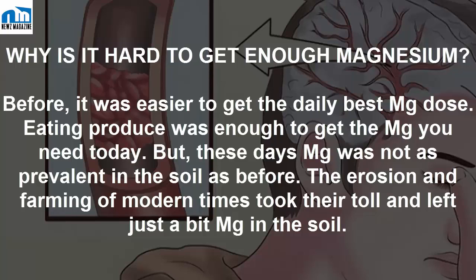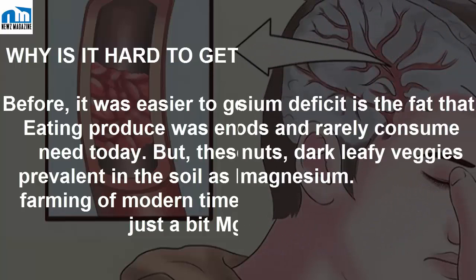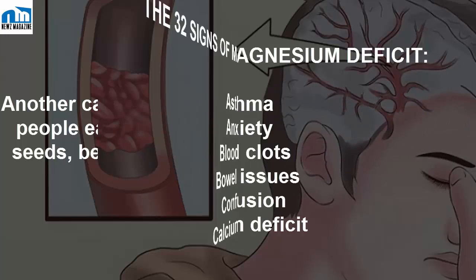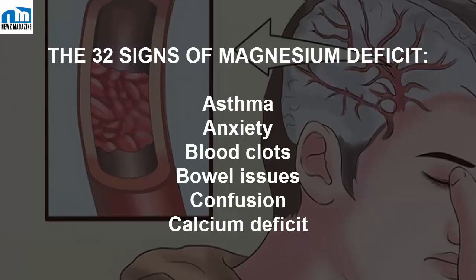Before, eating produce was enough to get your daily magnesium dose. But these days, magnesium is not as prevalent in the soil as before — erosion and modern farming have taken their toll and left only a small amount of magnesium in the soil. Another cause for magnesium deficit is that people eat unhealthy foods and rarely consume seeds, beans, mackerel, nuts, or dark leafy vegetables, all of which contain magnesium.